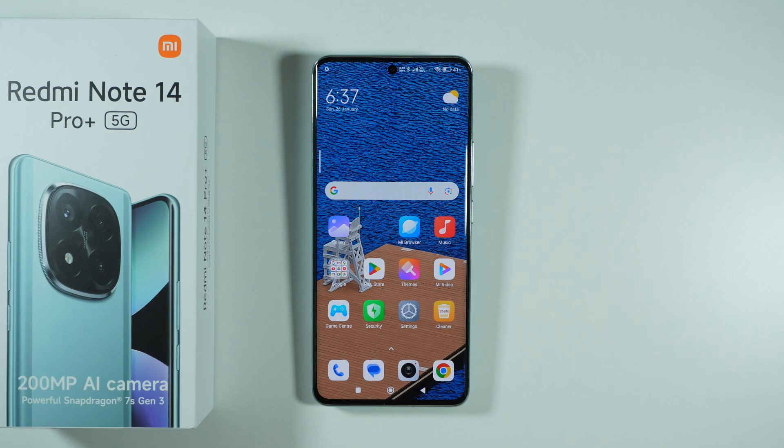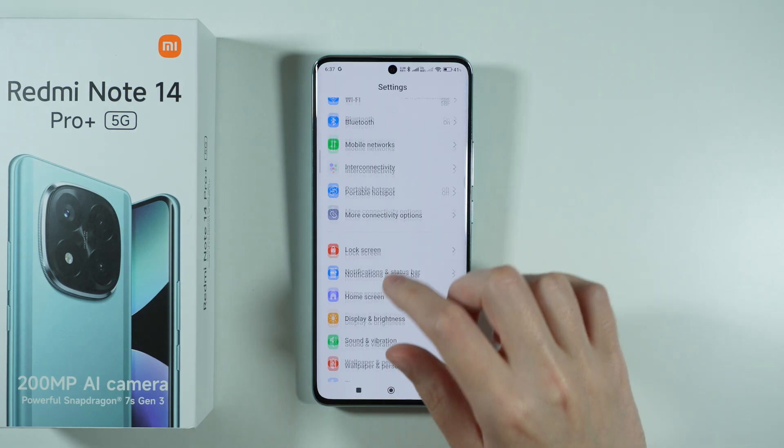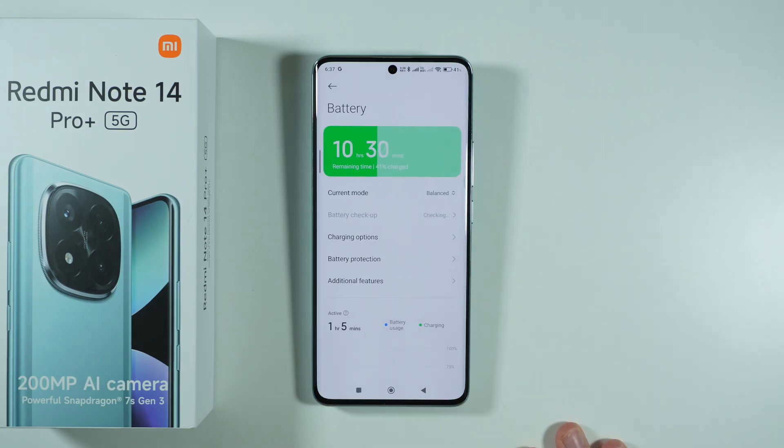If you want to improve battery life and fix battery drain issues on the Redmi Note 14 Pro Plus 5G, go to Settings, scroll down, and find Battery.